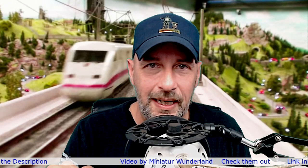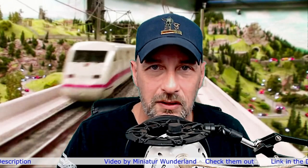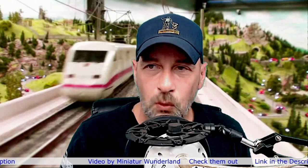From what I understand, the train is going to be going through different parts of Switzerland and Italy, so we'll get to see all kinds of stuff like that. This looks amazing. I can't wait to watch.